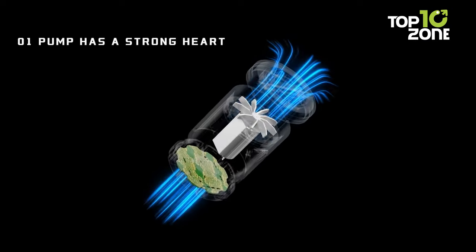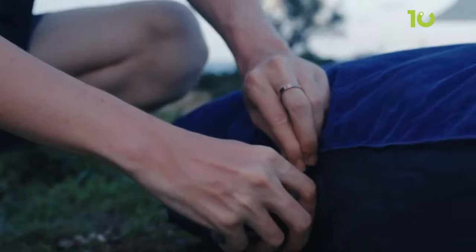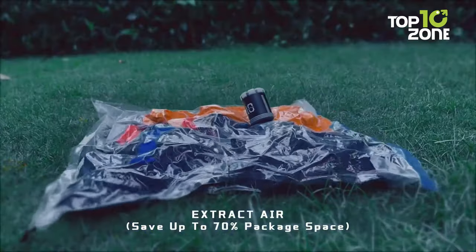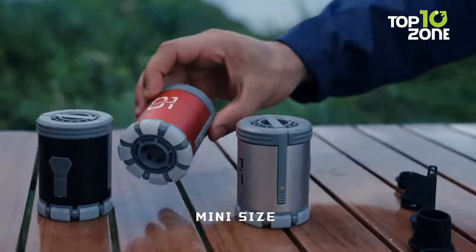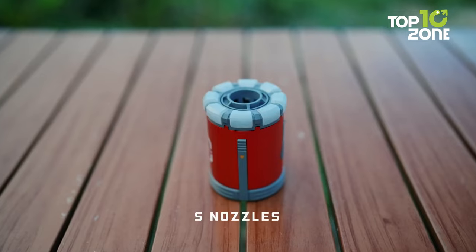Enabling swift inflation and deflation of various items, ergonomically designed with thoughtful port placement, it effortlessly handles a range of inflatable products. Beyond inflating, the Zero One Pump excels in vacuum sealing bags, reclaiming up to 70% of storage space with a 30-second extraction process.